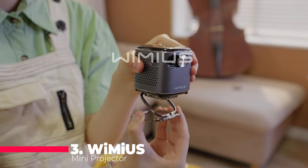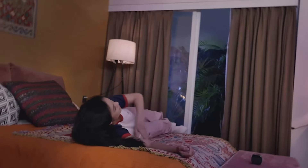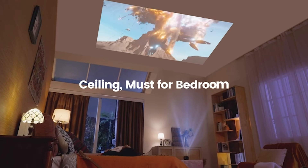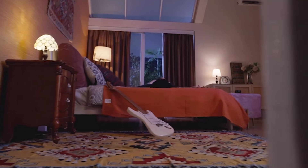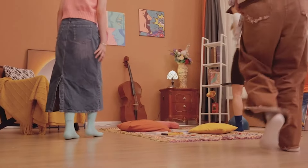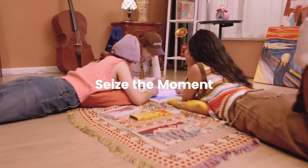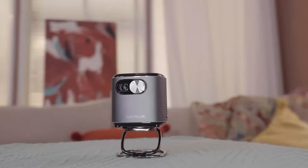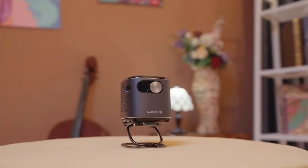Coming in at number 3 is the Wimius Mini Projector, a pocket-sized powerhouse with DLP technology and a rechargeable battery. Offering excellent clarity and contrast, this projector supports 1080p, has a 360-degree speaker, and is suitable for various settings, from dark environments for movie nights to outdoor use with its built-in battery. This compact device comes with Android TV, DLP technology, and a rechargeable battery. The Wimius Pico Pocket Portable Projector boasts Wi-Fi and Bluetooth, and is a wireless smart outdoor projector that connects effortlessly to your phone, HDMI, or USB, making it ideal for on-the-go entertainment.